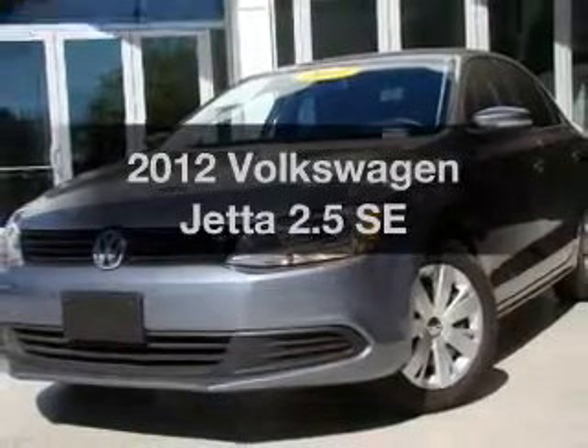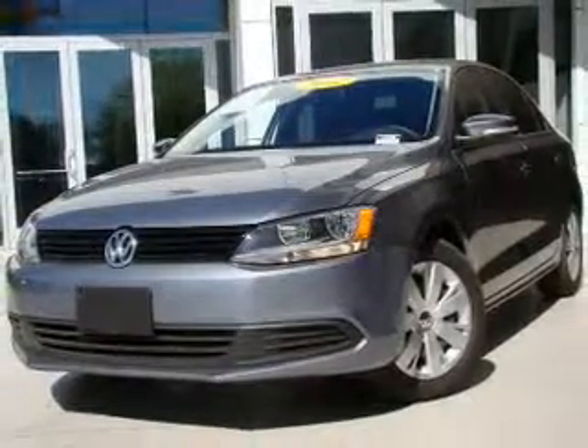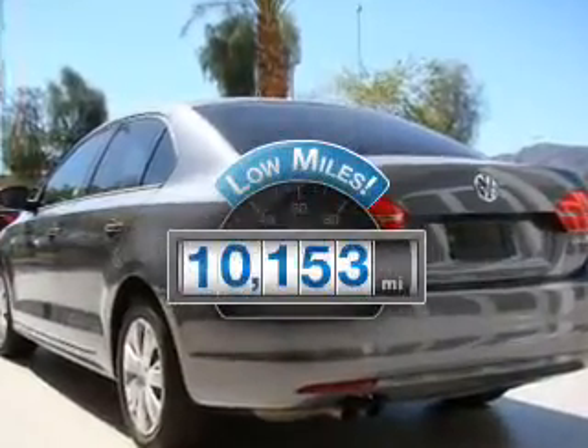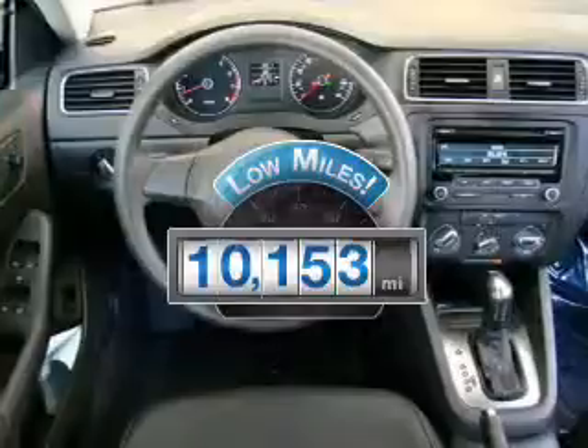Introducing the 2012 Volkswagen Jetta. If you're looking for an automobile with great attributes, look no further. Low mileage is an important factor in your purchase, and this vehicle delivers a low odometer reading.